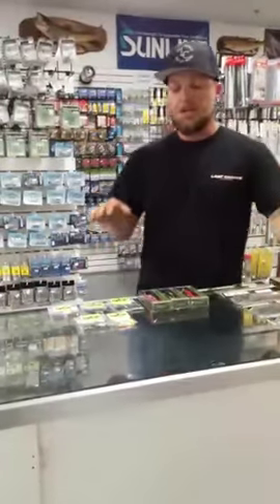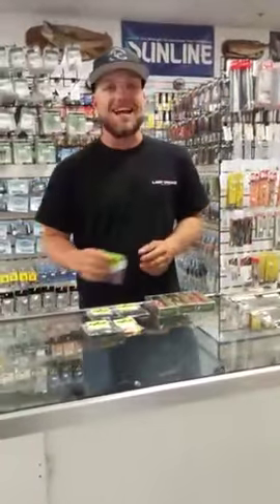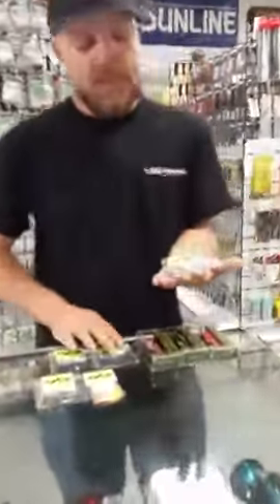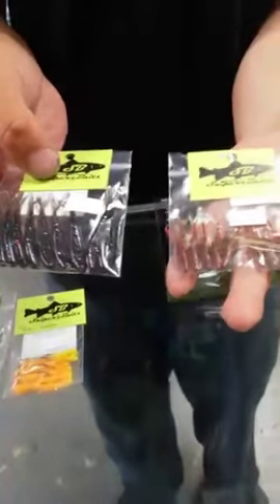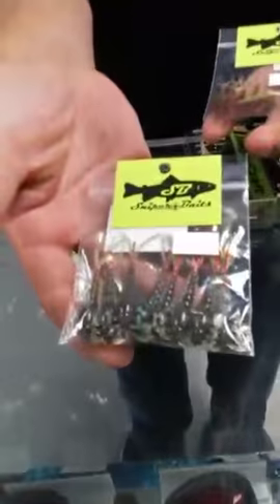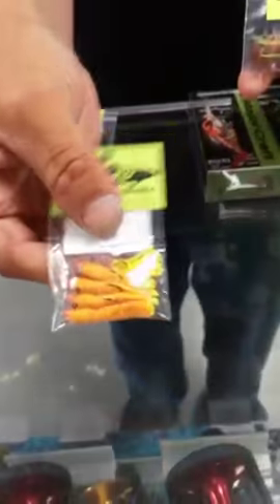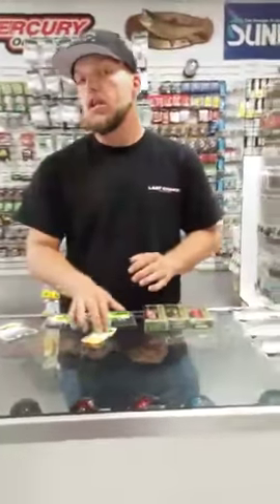We're going to get right into the actual new baits that we got in. We brought in a company called Sniper Baits. What they do is pour a variety of little baits — from tiny flukes about 1.75 inches long all the way up to 2.5 inches — as well as nymph baits and mini jigs. The Sniper Baits come in a variety of colors and are soon to be online.